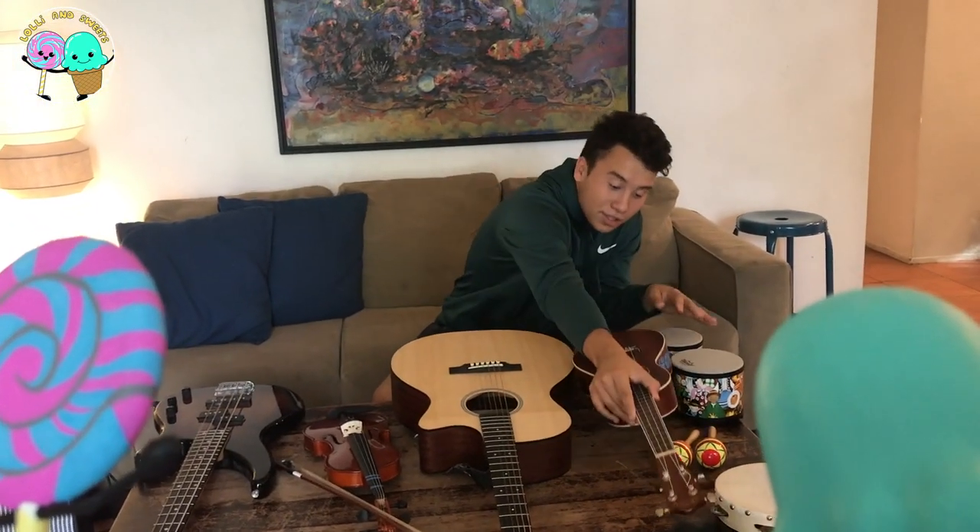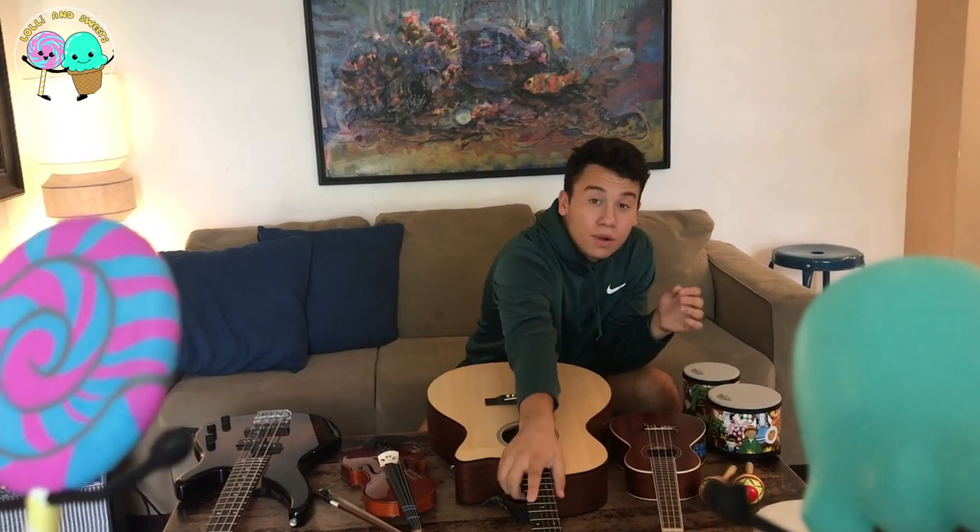Now, the next instrument I'm going to show you guys is one of my favorite instruments, personally, and it's the guitar.